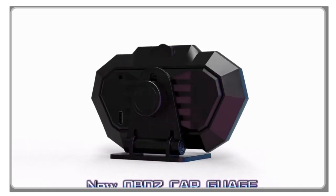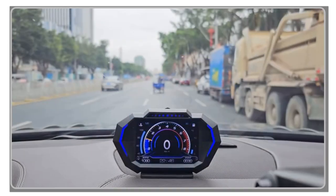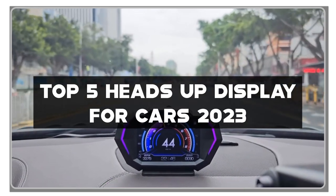Welcome to our channel, where we explore the world of automotive technology and accessories. In this video, we'll be showcasing the top 5 heads-up displays for cars in 2023.